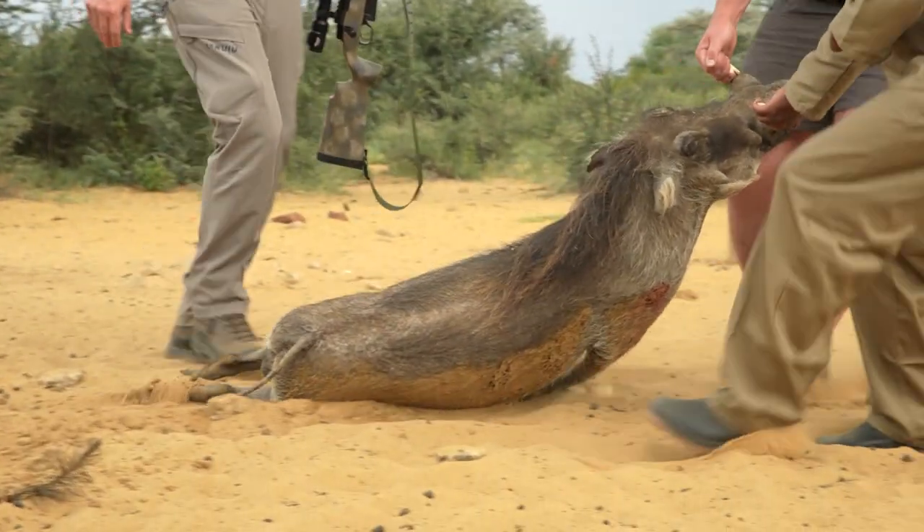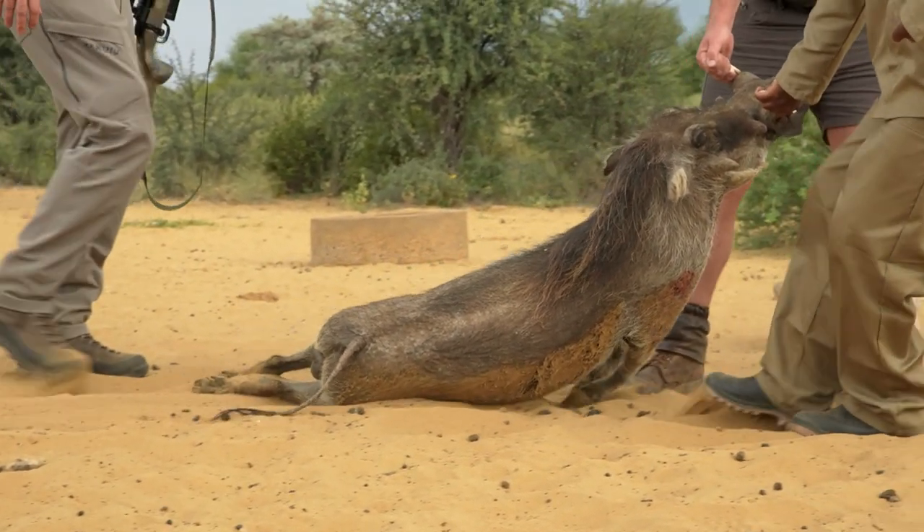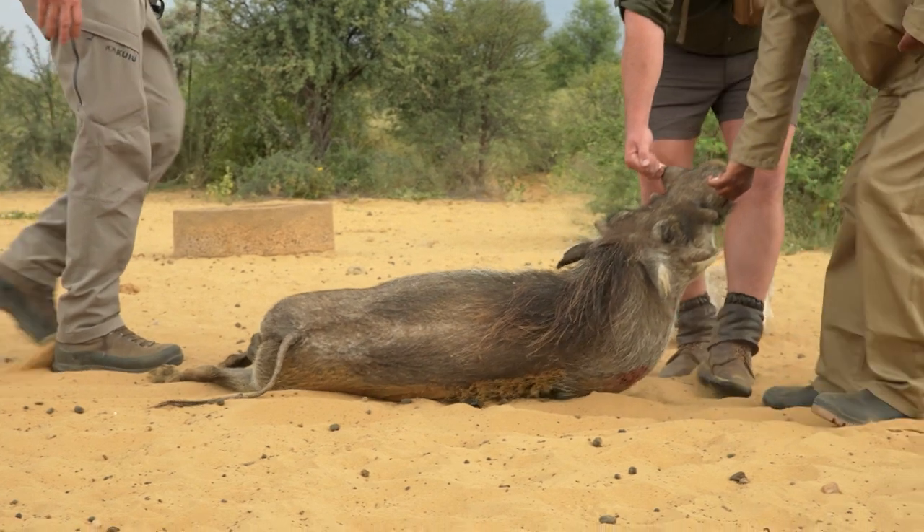We're going to stand out of the way and give you one minute with your animal. Appreciate it. I'll hold the rifle if you want — it's still on safety, right? Yeah, that's good.